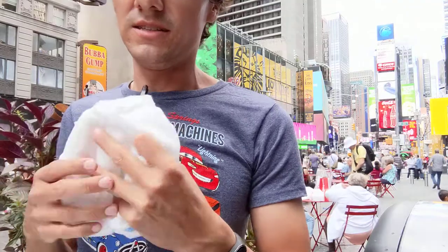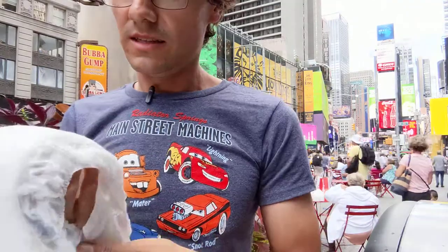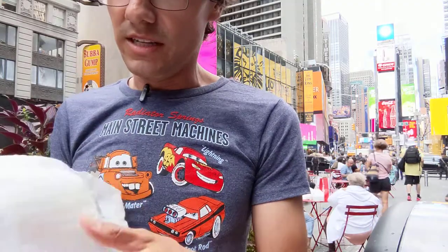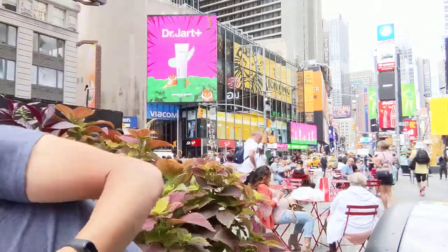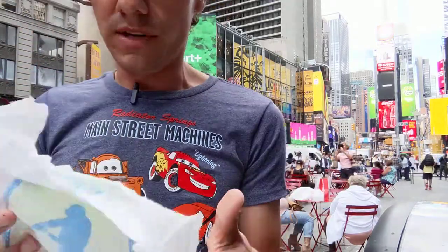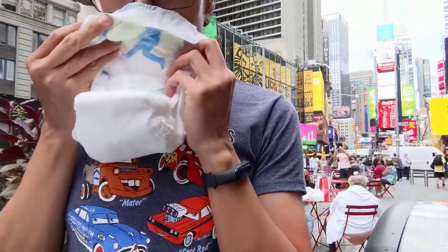Let's take a look on the inside. It's really soft, and it doesn't smell so bad.